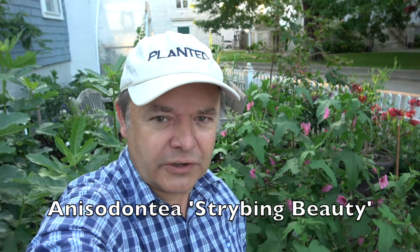My name is Ian and welcome to Planted. I'm a plant junkie. I've been growing plants since the 80s and I willingly share my plant knowledge with you so that you can have great success in your own garden. In this episode I'm going to introduce you to a remarkable plant that in my garden starts flowering in April and goes all the way through to first frost.